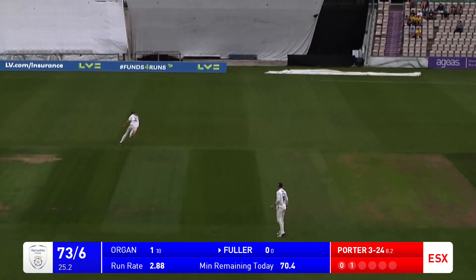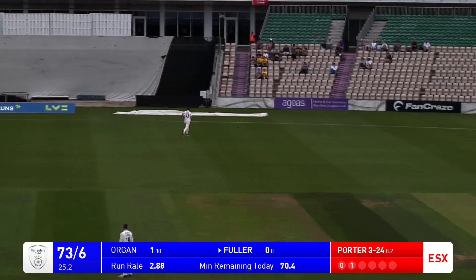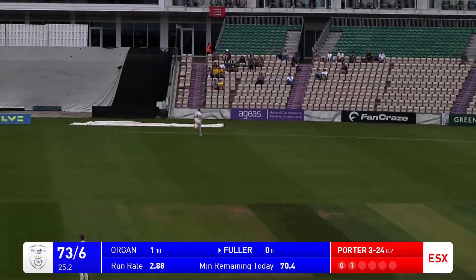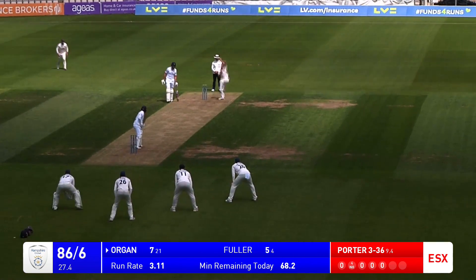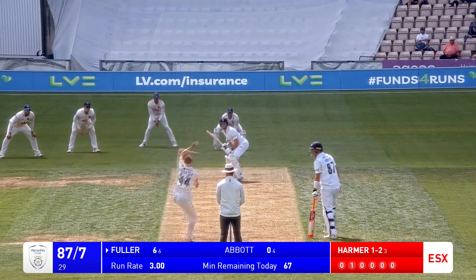Lovely drive from James Fuller through the vacant mid-off area because Baldwater was quite wide. That ball is just going to reach the rope. Porter's in, bowls to Organs - oh, that's a terrific delivery and he's out from the hotel end.